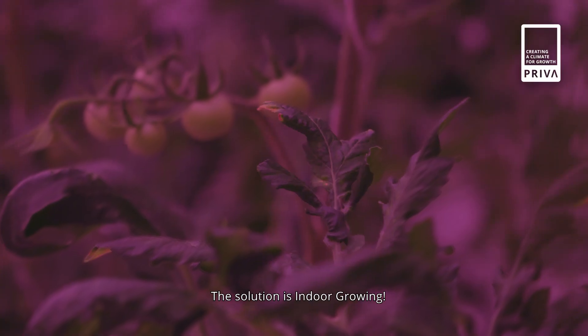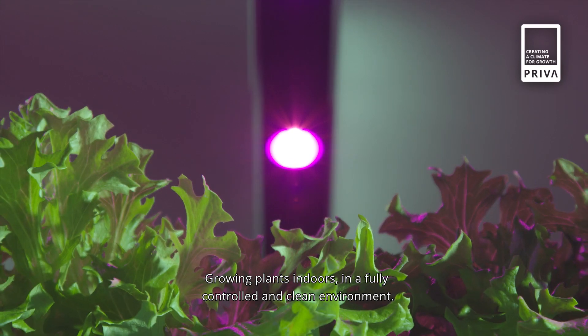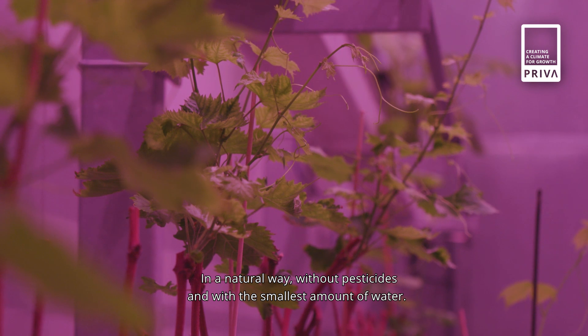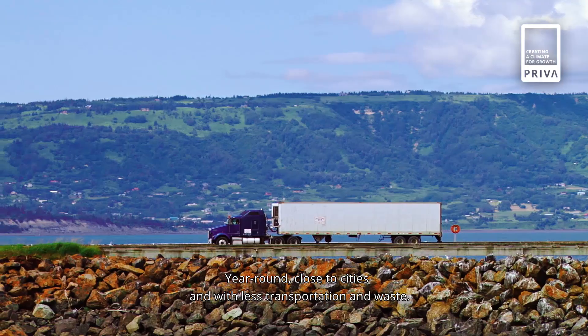The solution is indoor growing — growing plants indoors in a fully controlled and clean environment. In a natural way, without pesticides and with the smallest amount of water. Year-round, close to cities, and with less transportation and waste.